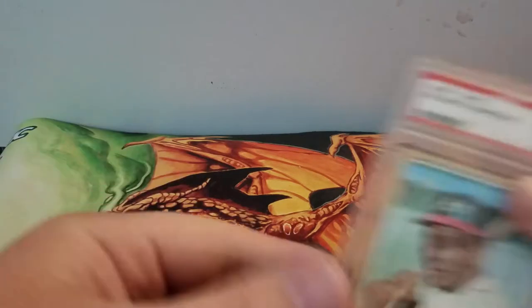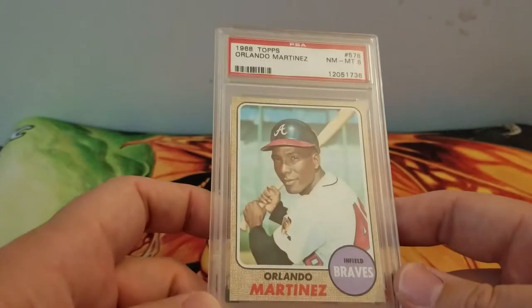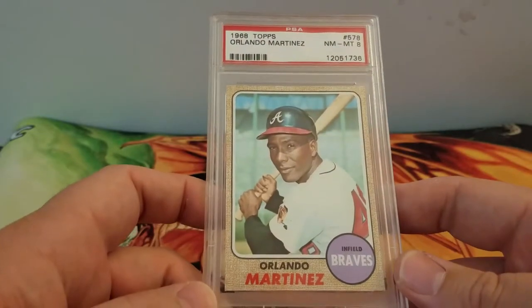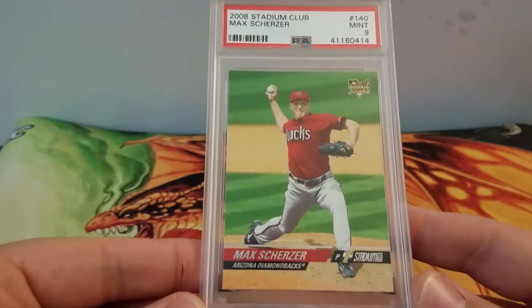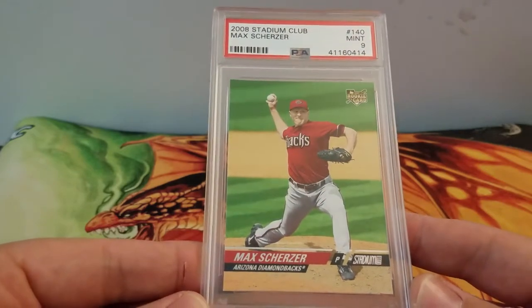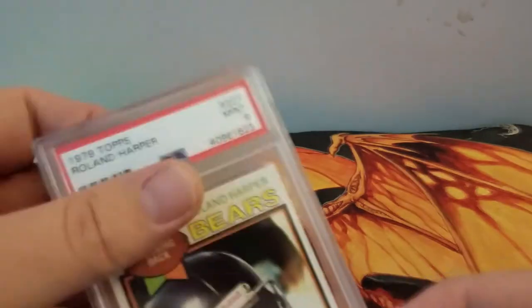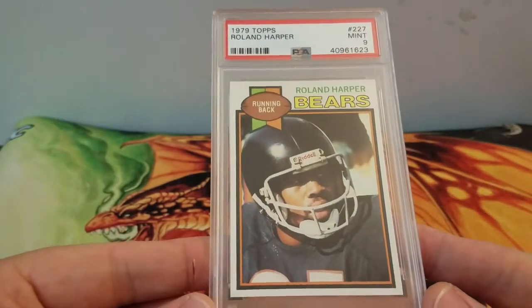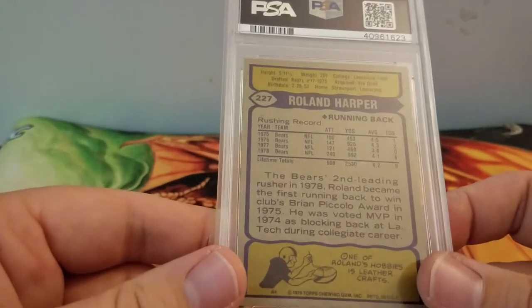Orlando Martinez was the last one — they had a 15 or 25 percent off coupon so I got three from the same seller, I think I paid 10 bucks each. Won this at auction: a 2008 Stadium Club Max Scherzer rookie, a mint nine, that I didn't have. And I picked up this Roland Harper for the Bears, a seven out of Topps, for four ninety-nine with free shipping — another one for the registry.